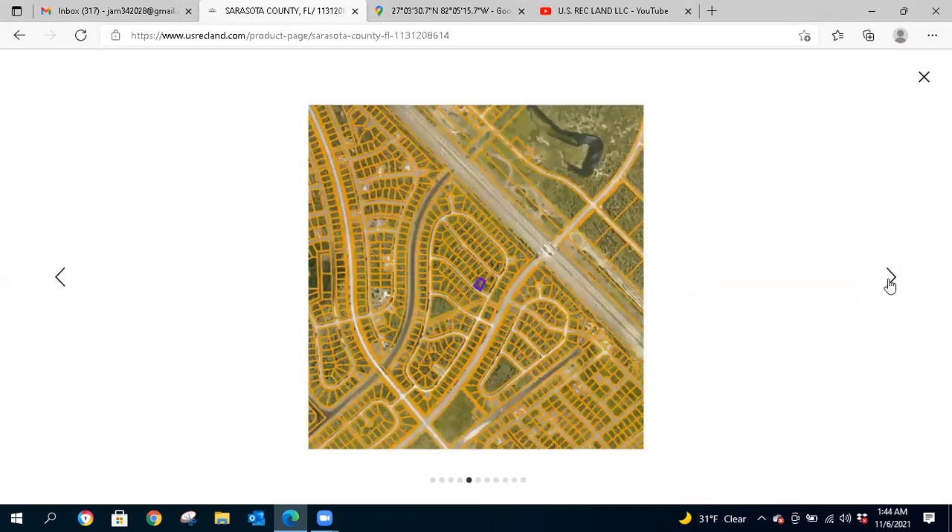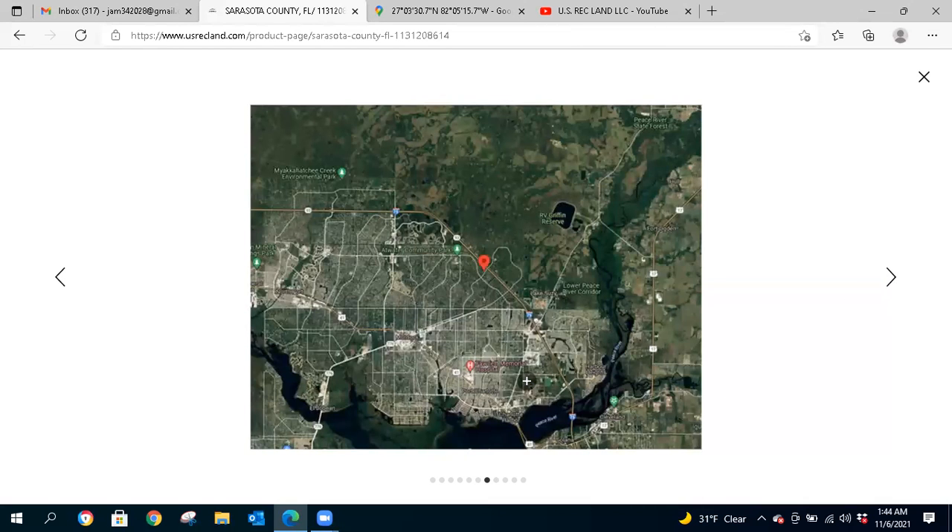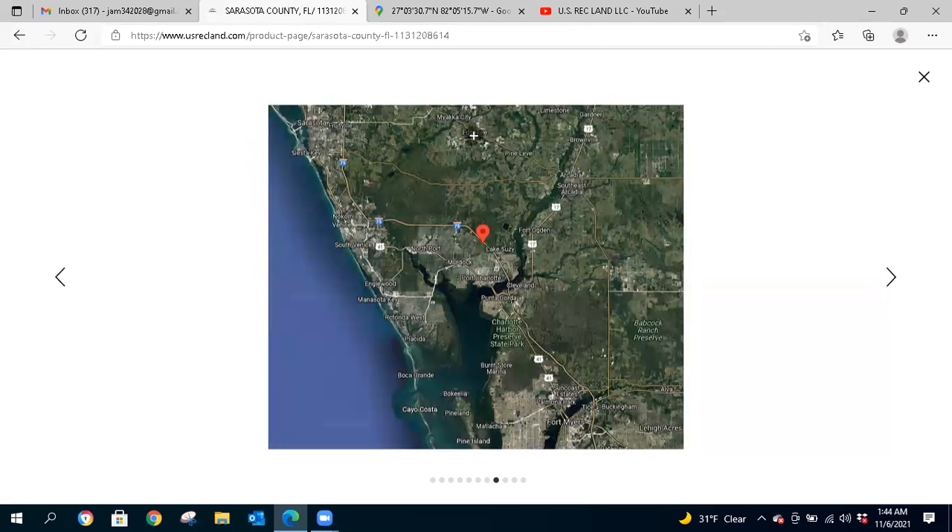Now let's take a look at some photos of the property. There's the pin right here. And here you go — Charlotte Harbor Preserve State Park is in this area.